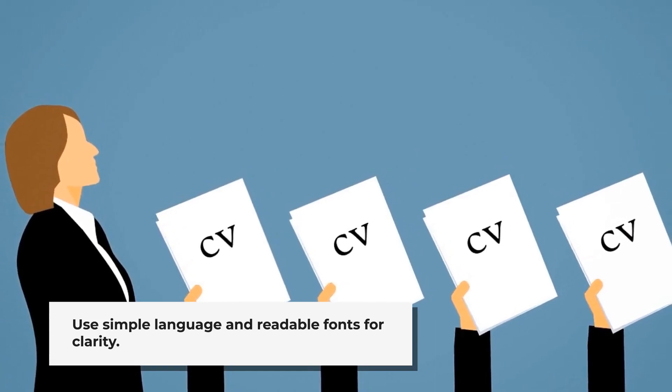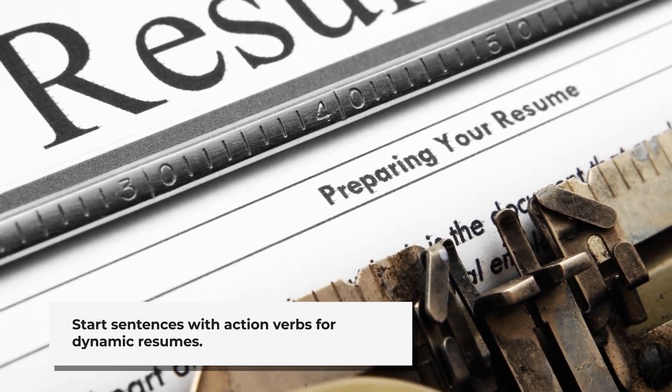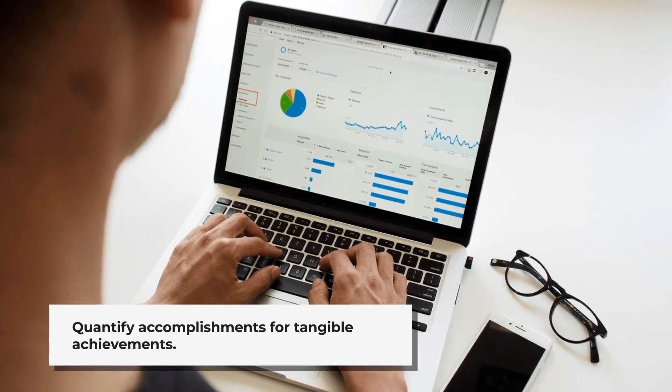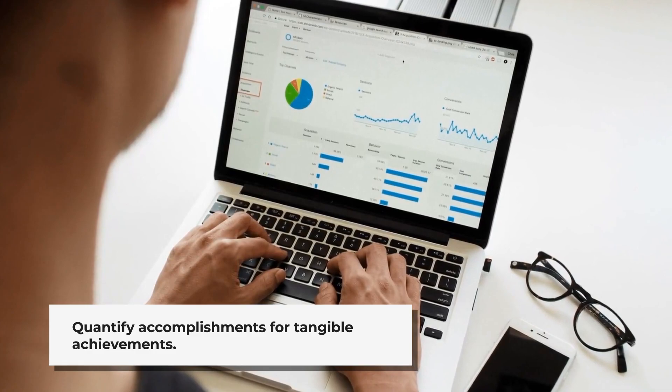Use active voice in your resume. Start sentences with action verbs to make your resume sound more dynamic and engaging. Quantify your accomplishments — instead of saying 'I increased sales,' say 'I increased sales by 15%.' Numbers make your achievements more tangible and impressive.